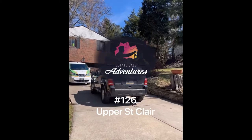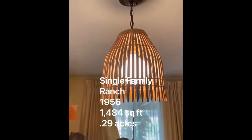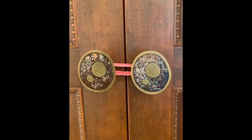Estate Sale Adventures number 126, Upper St. Clair. Here's a new rule: never count out a sale when it's in its second day. It may be picked over, but there will still be things to be found. I know this to be true because I found a lot of great stuff — probably because the home had so much charm, interesting details, and a lot of good taste to boot.